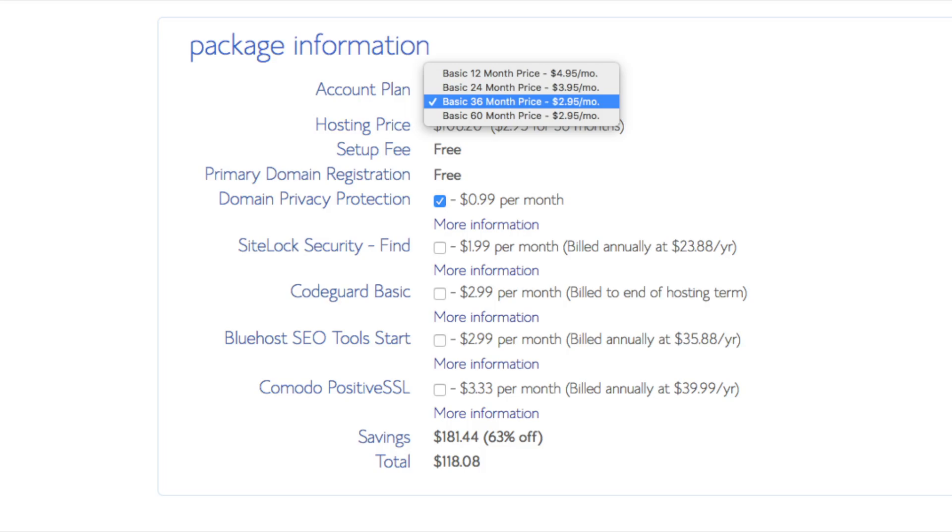Below that you'll see package information. You'll see account plan — this is where you can select the term for your hosting package. You have 12 months, 24 months, 36 months, and 60 months. You'll save money the longer you purchase your hosting for. I'm going to select the 12 months package. The setup fee is free, domain is free. You'll see site backup pro — you can unselect this as there are free backup plugins for WordPress. Search engine jumpstart can also be left unselected, as this isn't necessary to have.